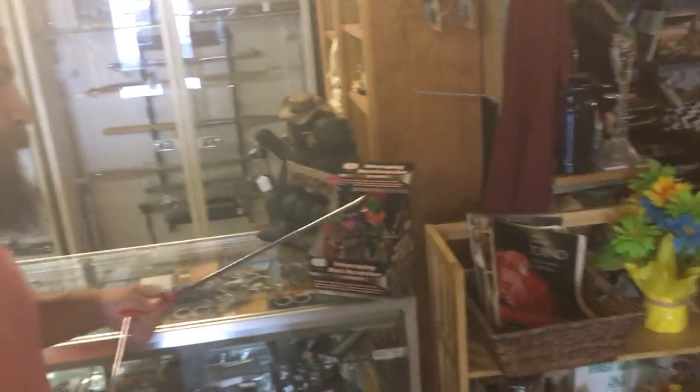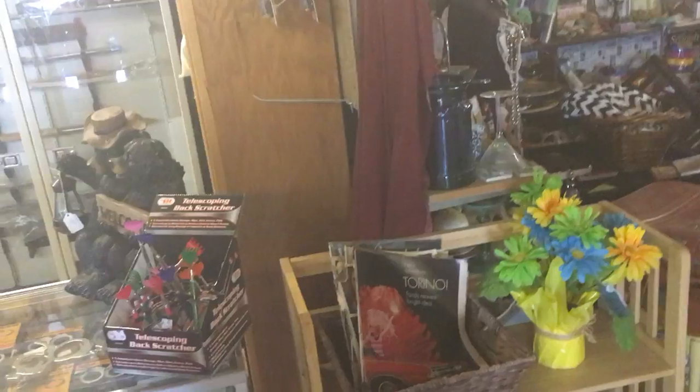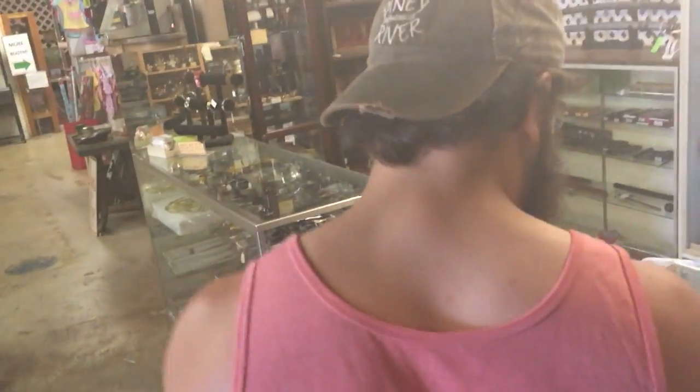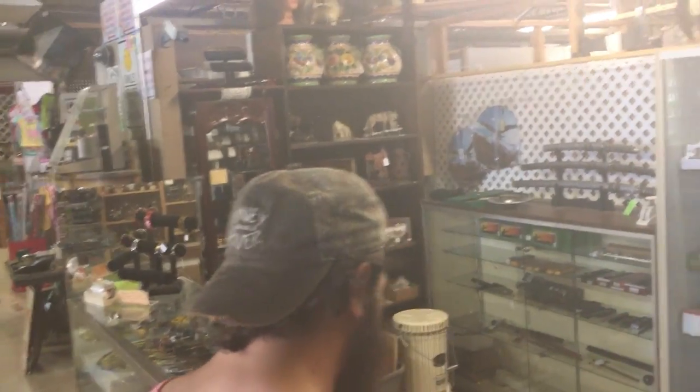Welcome to another episode of American Thrifting with Rob, Sammy, and Thunder Nova Scotia Jack. We're trying to do all the tiers of thrifting - we did the red racks, which is like Salvation Army type stuff, then we went to Goodwill, which tries to be non-profit but is actually for-profit. Now we're in a flea market - this is Vendor Smart in Springfield, Missouri.